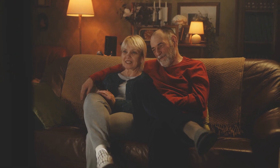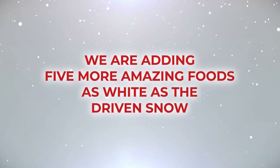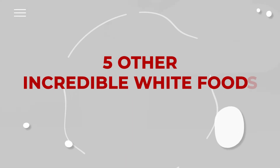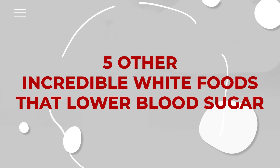In a previous video, we gave you 8 wonderful white foods that lower blood sugar. So today, we are adding 5 more amazing foods as white as the driven snow, to help you get your blood sugar down from those high peaks. Welcome to 5 Other Incredible White Foods That Lower Blood Sugar.